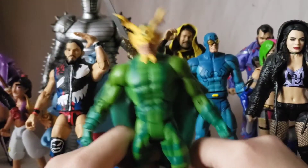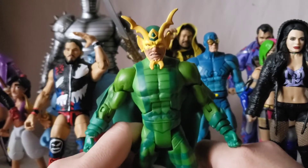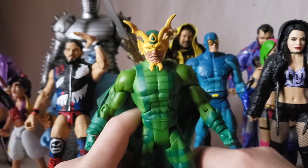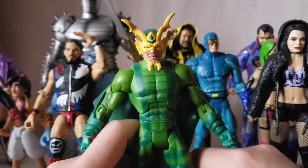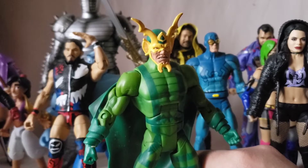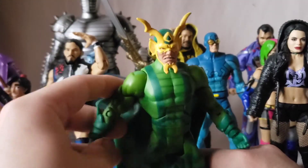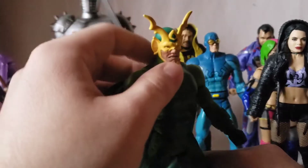Next we have DC Universe Classics Mantis. There are quite a few DC Universe Classics here — I went on a buying binge to try to finish up the build-a-figures. I'm still kind of doing it, but I've got something else going now so I'm taking a step back — not going to be too much more DC Universe Classics after this, at least for a minute.